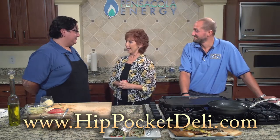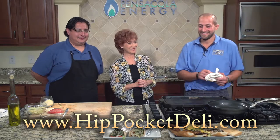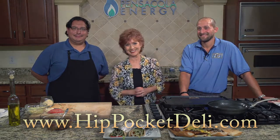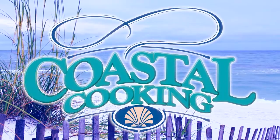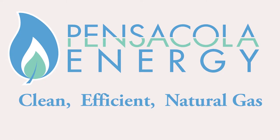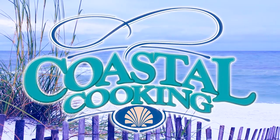Thank you again, gentlemen. I think it's time to eat! We hope to see you again next week — we'll be here with more Coastal Cooking. This has been Coastal Cooking with your host Carmella Campbell, brought to you by Pensacola Energy — clean, efficient natural gas. Join us each Sunday at 6 p.m. for more Coastal Cooking.